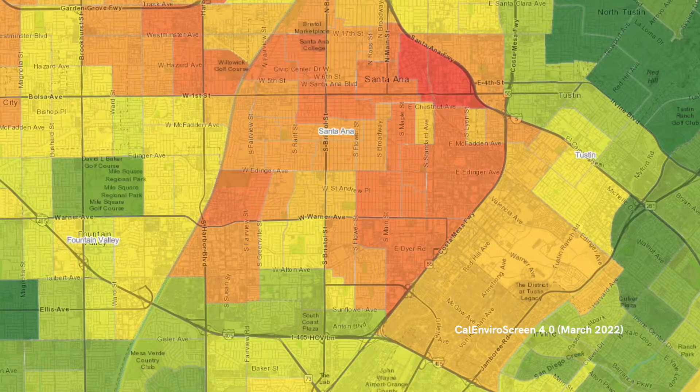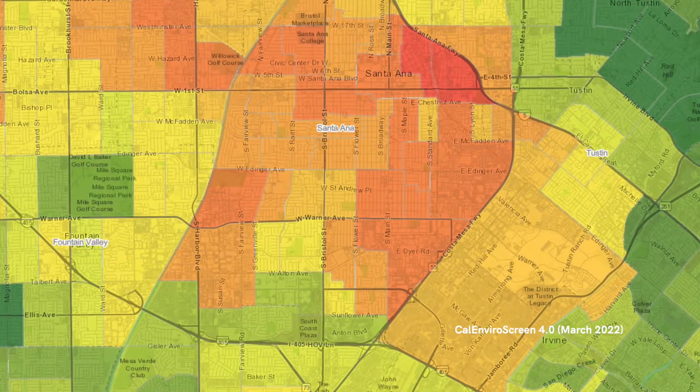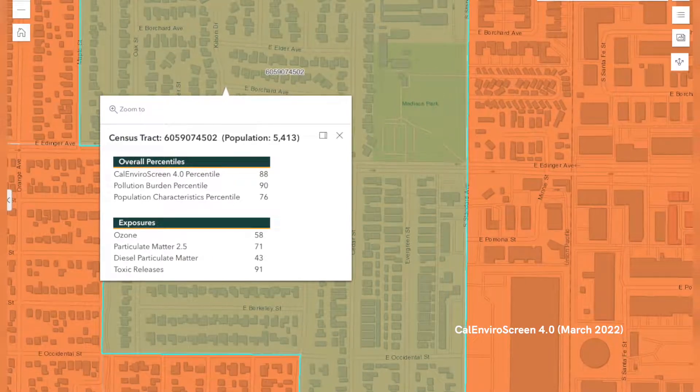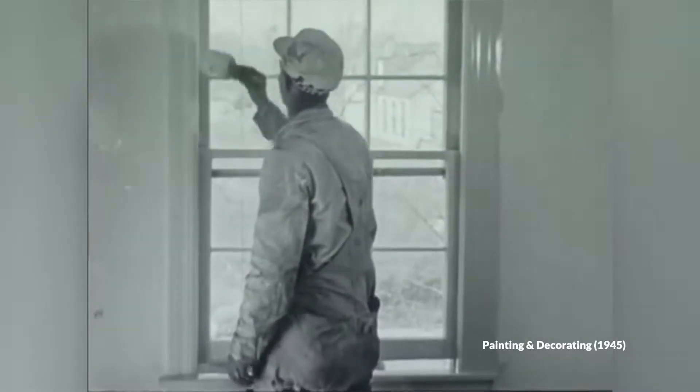One of the maps we use a lot is the CalEnviroScreen map, which shows different income levels and what kinds of pollution are affecting an area. But we think there needs to be more, because there's not a lot of localized information. We need more information that tells us where these hot spots of contamination are coming from.